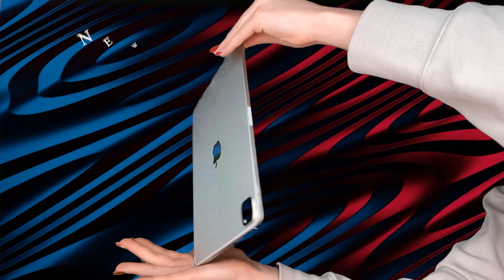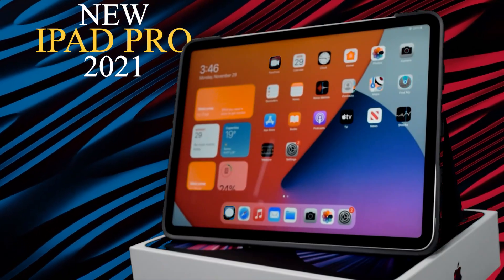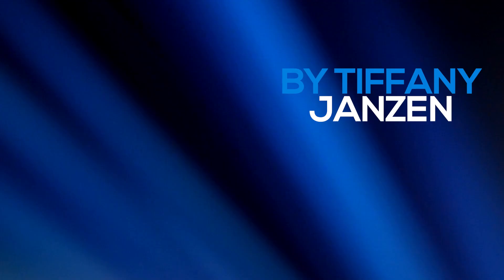I recently picked up the new iPad Pro M1 3rd generation and wanted to share my thoughts on it as a coder, content creator, and entrepreneur.